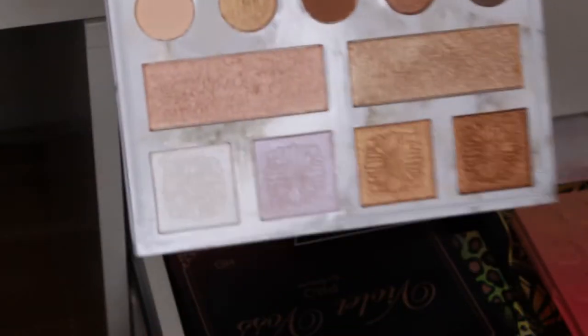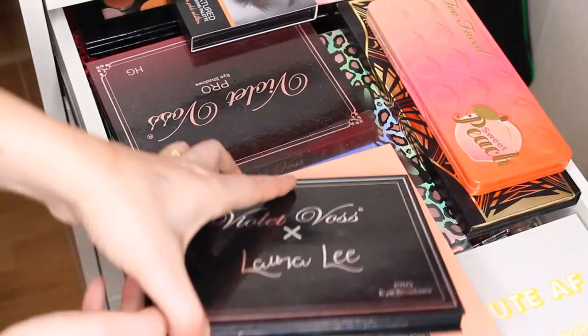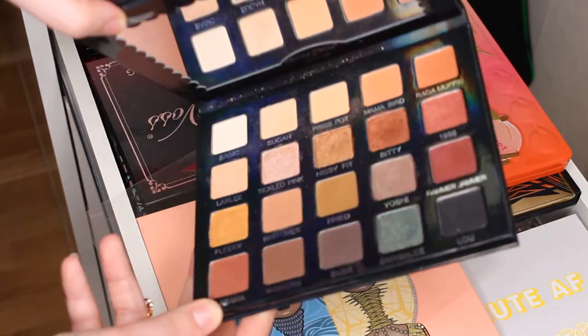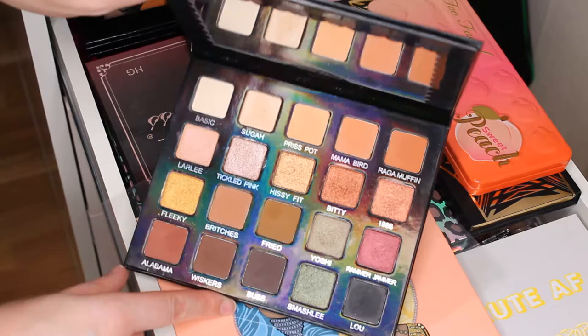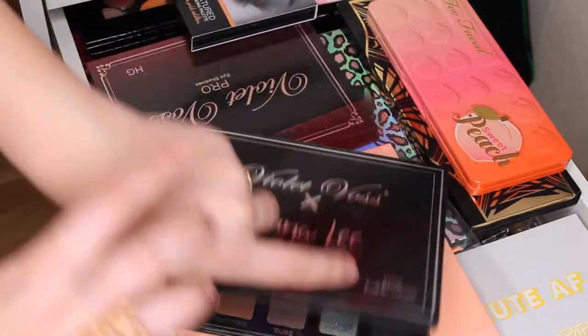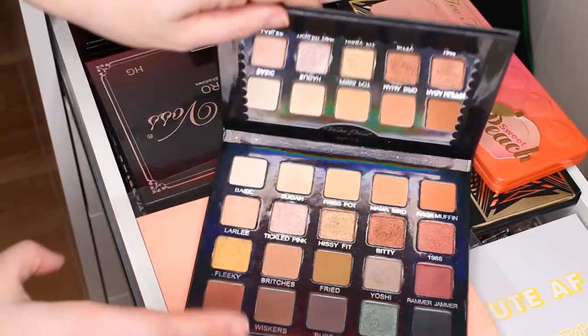So Violet Voss — I love this palette. I have this with me every time I travel. I've used it a lot and it's a very nice palette. I love this shade — it's so nice. They are very easy to blend and they look beautiful on the eyes.